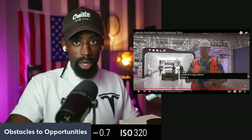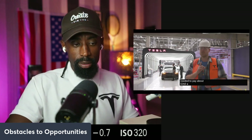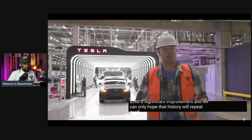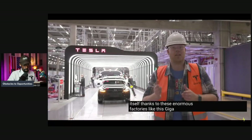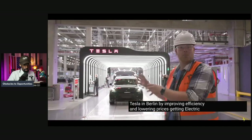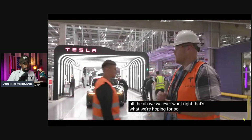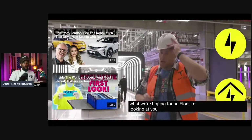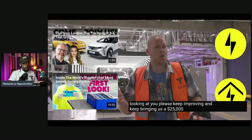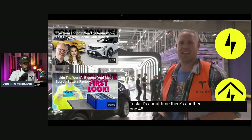Innovation at its finest — and a car every 45 seconds is a significant improvement. We can only hope that history repeats itself, with enormous factories like this Gigafactory in Berlin improving efficiency and lowering prices, getting electric mobility to a broader audience. Elon, please keep improving and keep bringing us a $25,000 Tesla — it's about time.